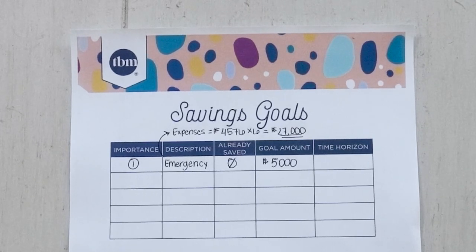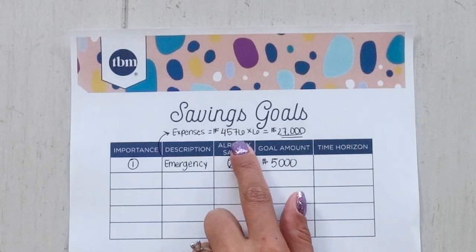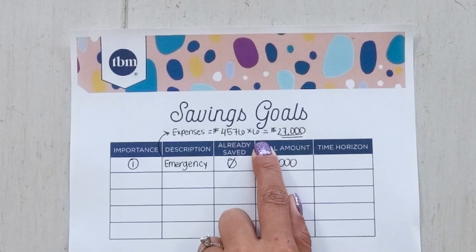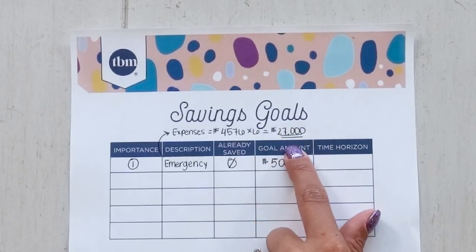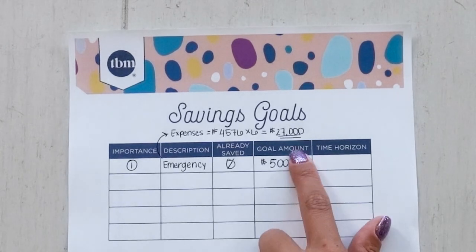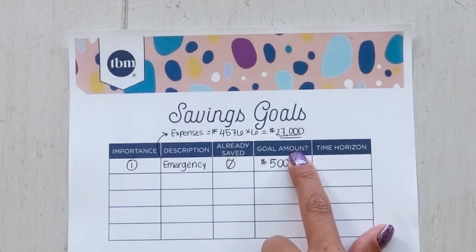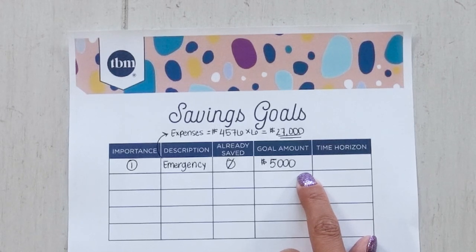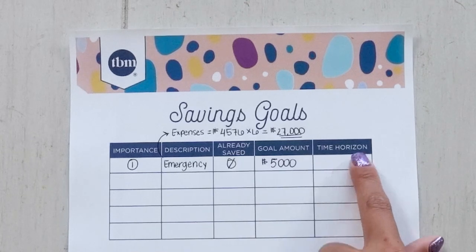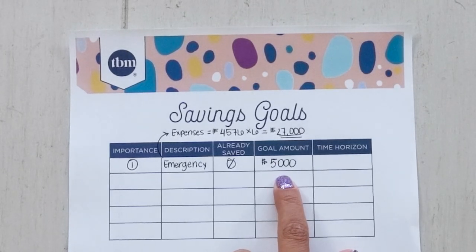I recommend three to six months worth of expenses for your emergency savings. If we take their necessary expenses — cutting out Disney Plus and Discovery Plus — and multiply that by six, they need $27,000. When you're setting goals, that big amount can seem very intimidating. That might be your end goal, but it doesn't need to be your immediate goal. We can turn this into a shorter-term goal with less overwhelm by starting with something smaller. I call these savings goal steps — tackling one stair step at a time to get to your ultimate goal. It's a lot easier to focus on the steps, not the staircase. So $5,000 is what I would aim for with this emergency fund.